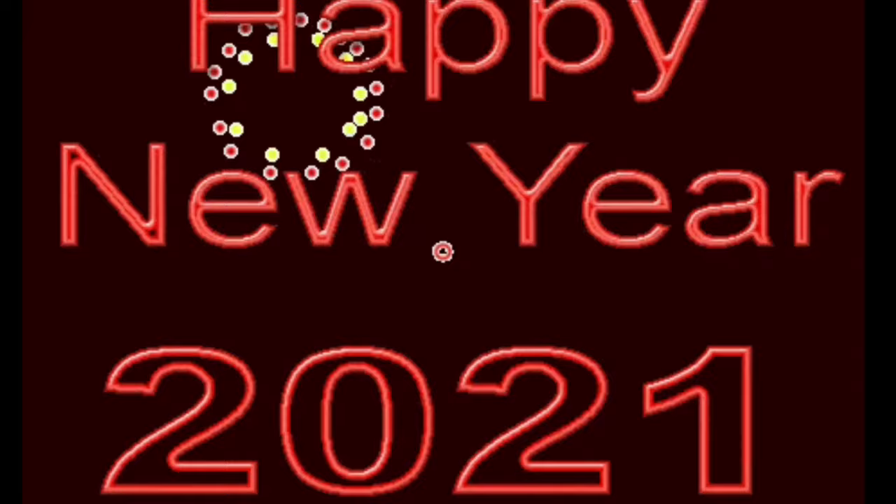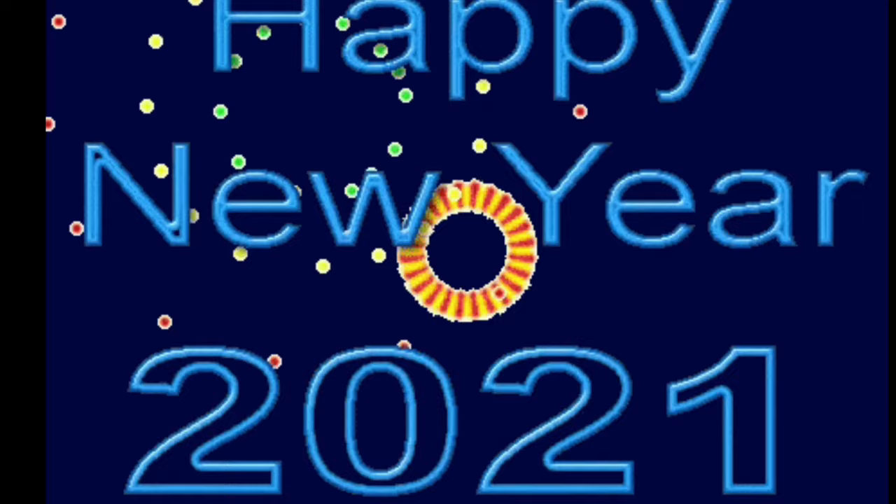Hello guys, I hope you had an absolutely amazing Christmas - let me know in the comments what someone got you for Christmas. Also happy new year guys; absolutely crap year this year, but hopefully 2021 will be a better year for you.